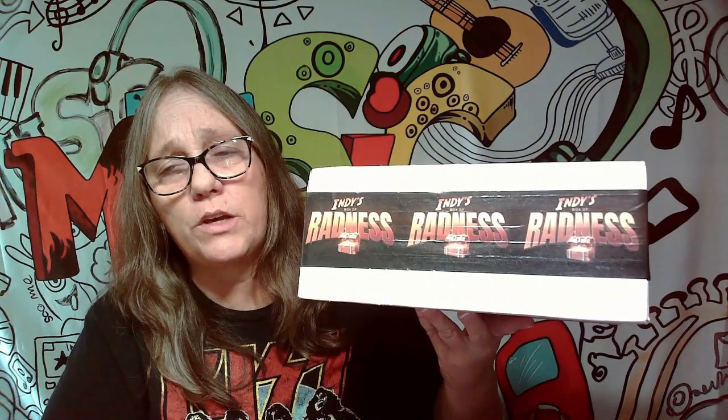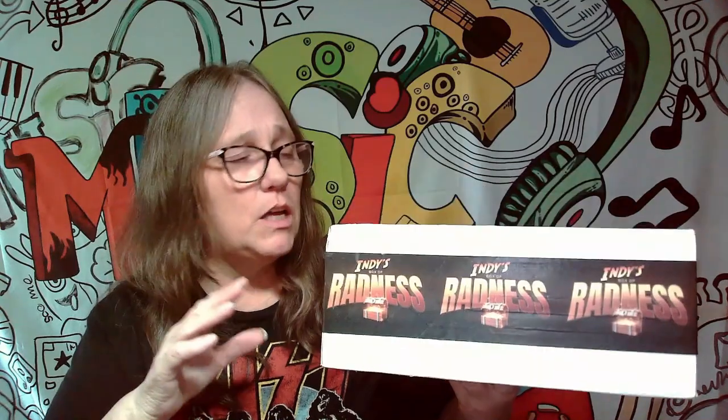Hey everybody, it's Mama J and I am here with my Funky Bob Indie Mystery Box. This is a subscription mystery box — you get one of these each month. This is my second one; we did the first one and it wasn't too bad, so I said I was going to try another one. He only does so many of these, so once that amount fills up he doesn't do any more — you have to wait for someone to leave before you can join again.